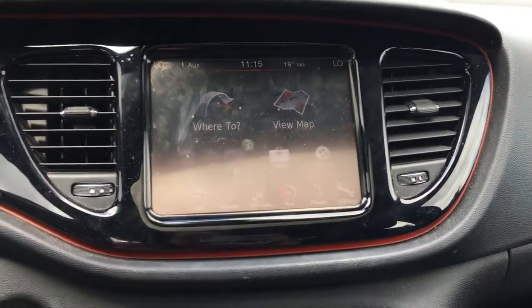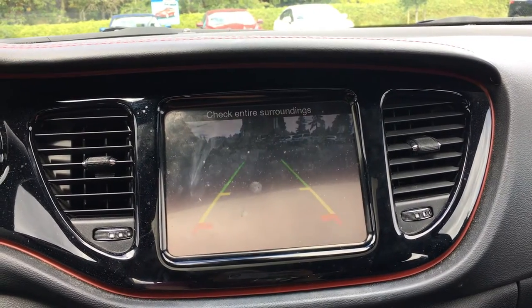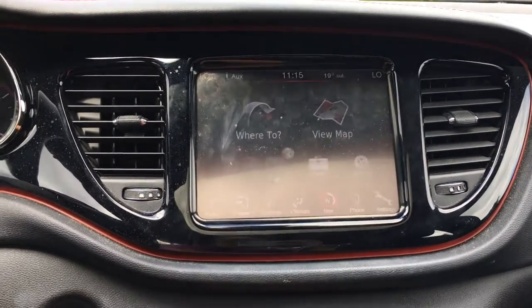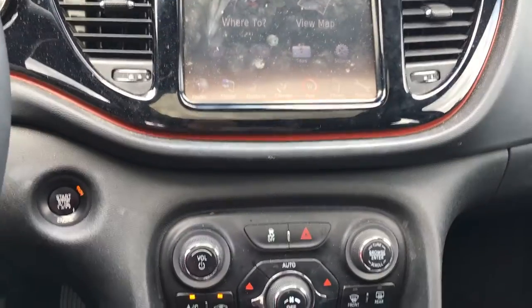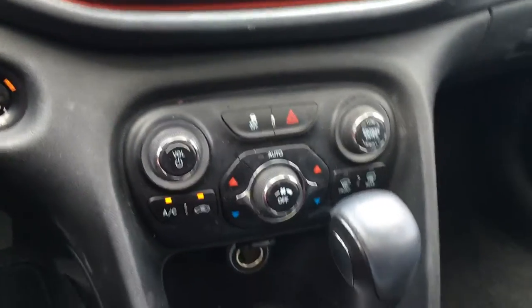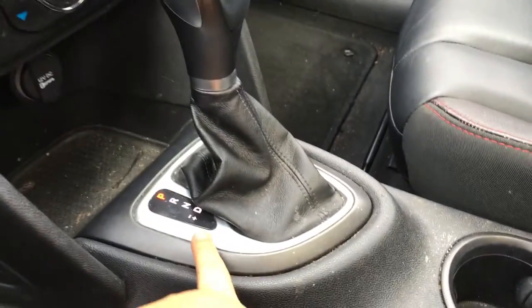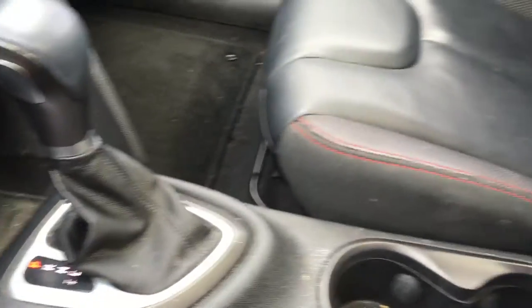Navigation, and this is also the screen for that backup camera. Down below you have your traction control and hazard lights as well as more controls for your climate system and audio. Behind the shifter you have a power outlet, 12 volts, and storage. This is an automatic transmission. You also have the slot shifting capabilities.